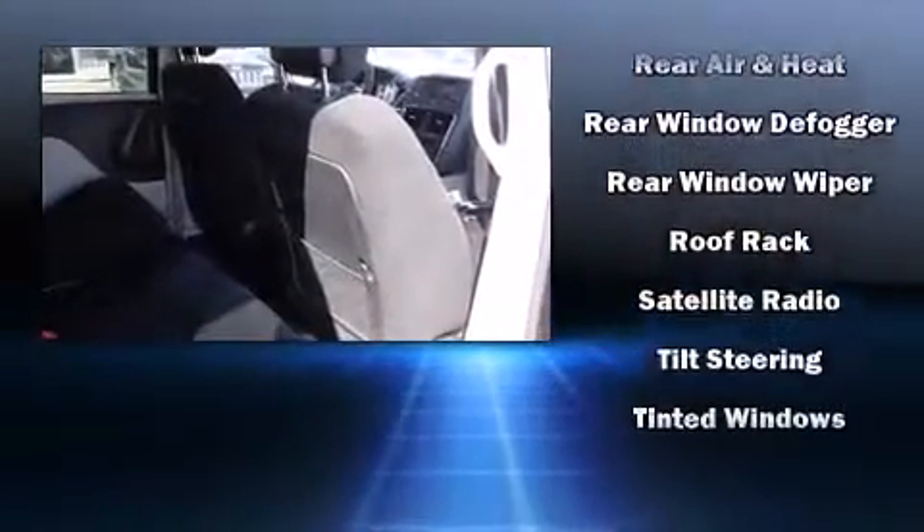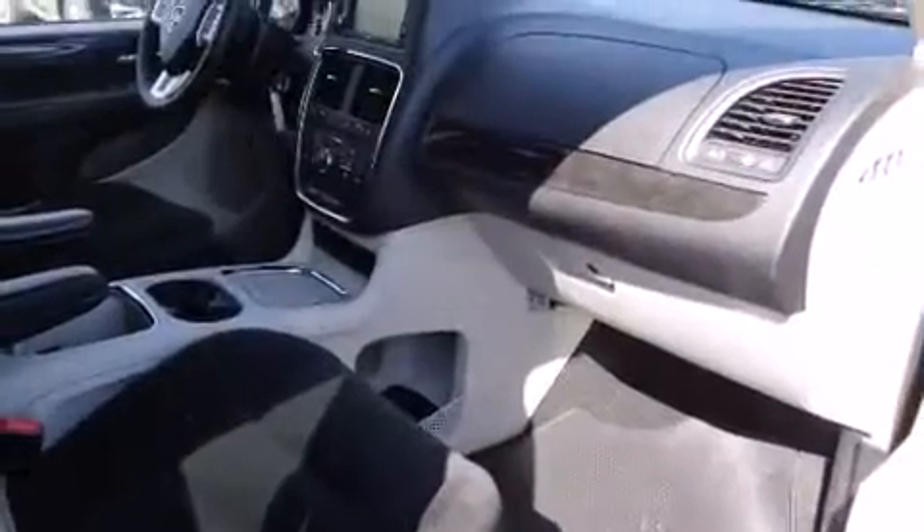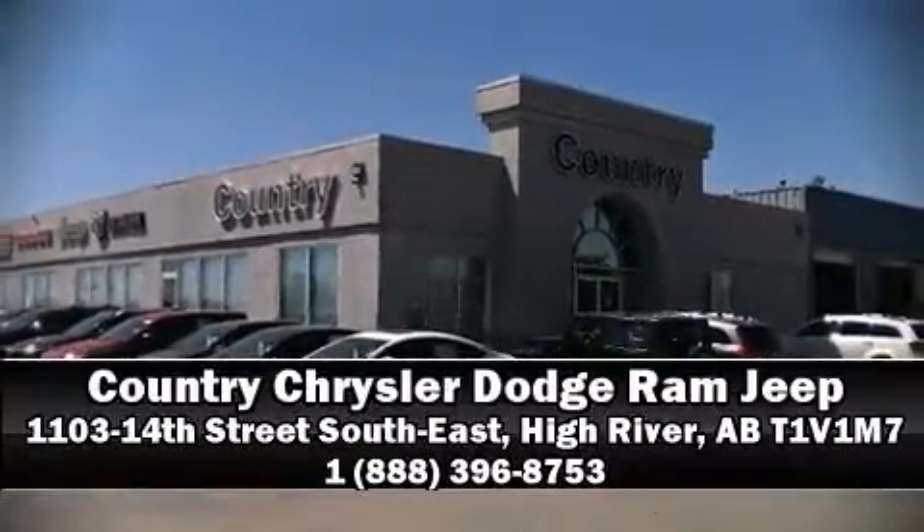This vehicle has achieved certified pre-owned status by passing Dodge's rigorous certification process. Stop by our dealership or give us a call for more information.